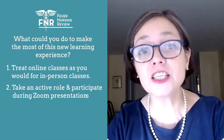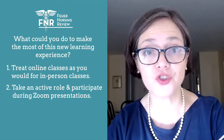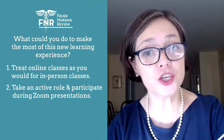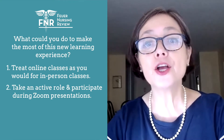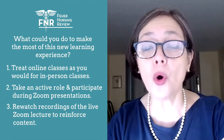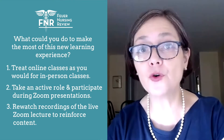Take an active role and participate during Zoom presentations, asking for clarification or asking specific questions. You can also re-watch the recordings of this live Zoom lecture to reinforce content.